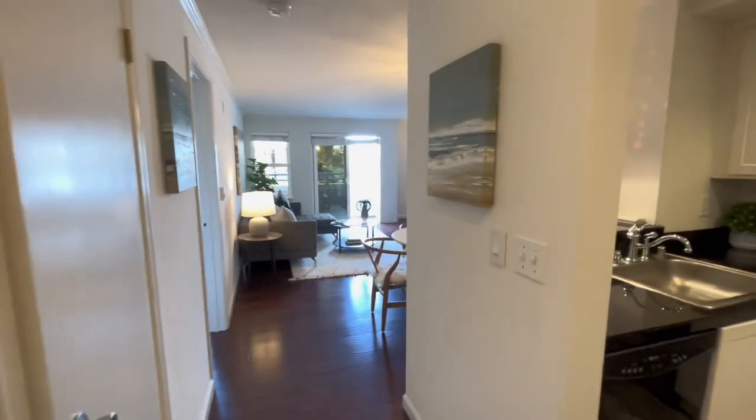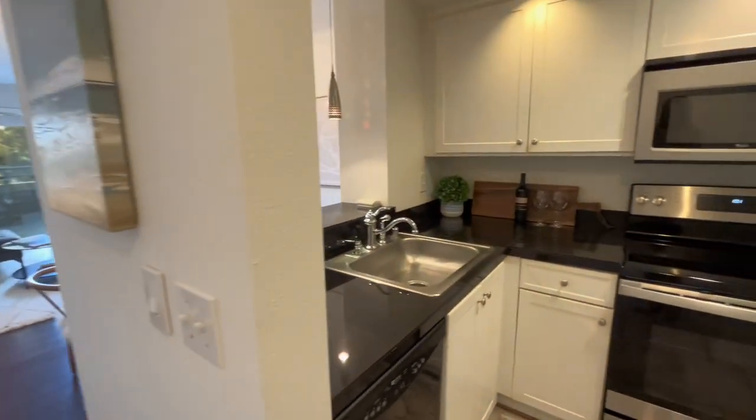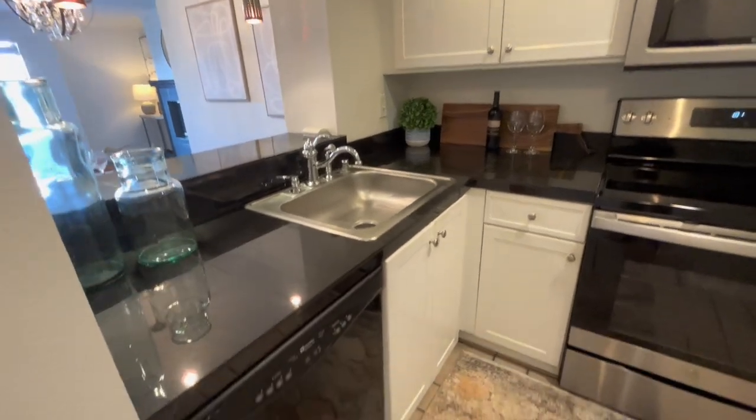Let's tour my new listing here in Queen Anne. This is a one-bedroom, one-bath, 625-square-foot condo.